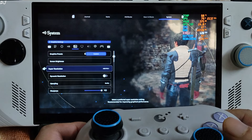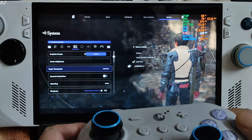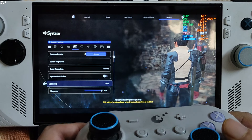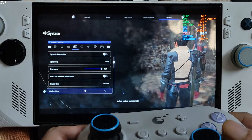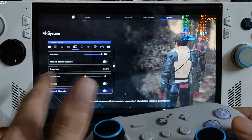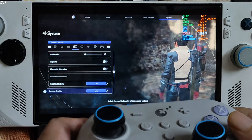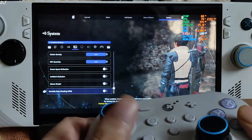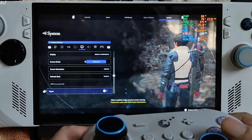In-game settings: upscaler set to FSR 3. XESS version 1.3 upscaler is also supported. Using the quality preset of FSR 3, sharpness level maxed out, frame generation disabled for now. Motion blur disabled. Vignette and chromatic aberration also disabled. Using the low preset with everything set to low. Display mode full screen, resolution 720p, refresh rate 120Hz, VSync off.